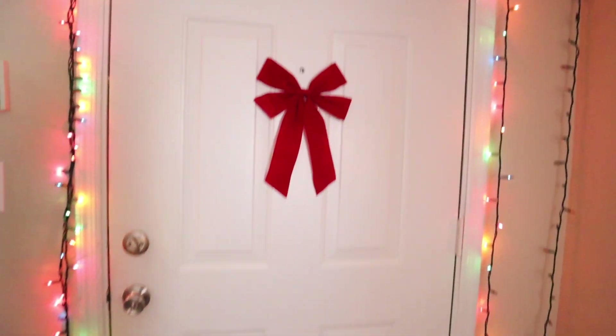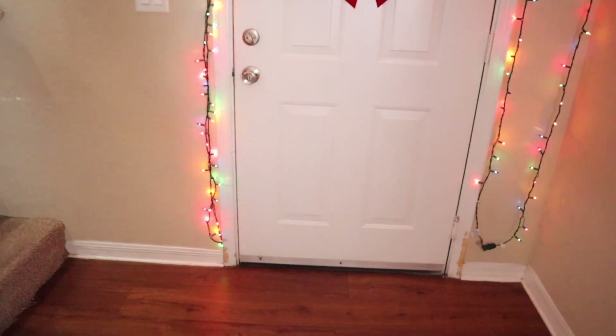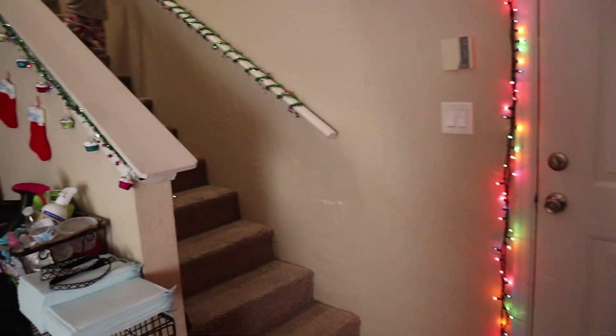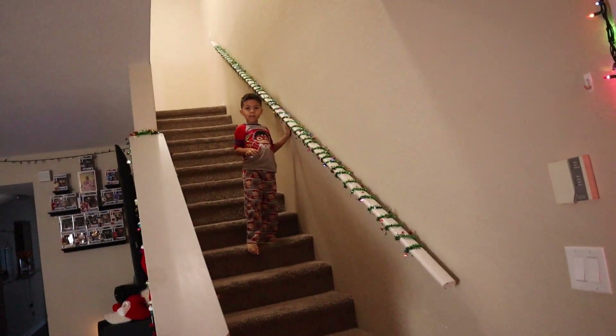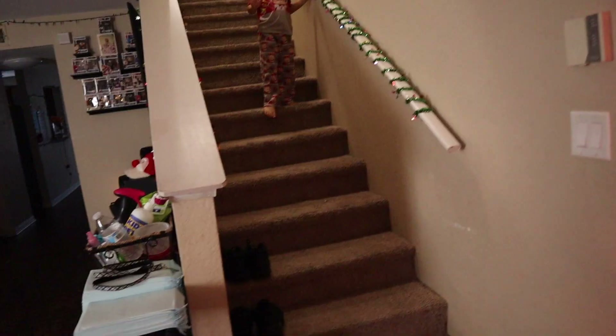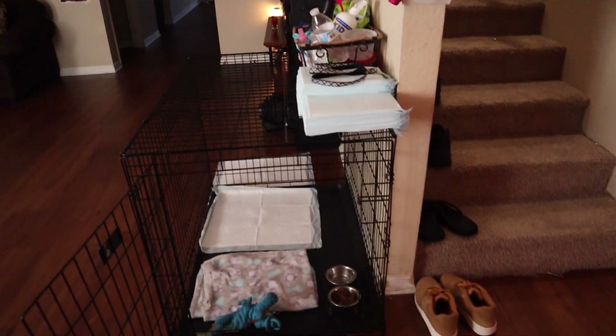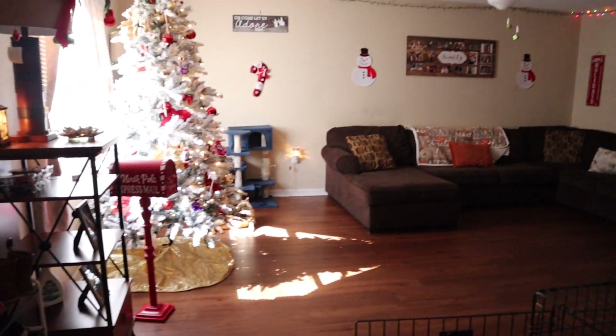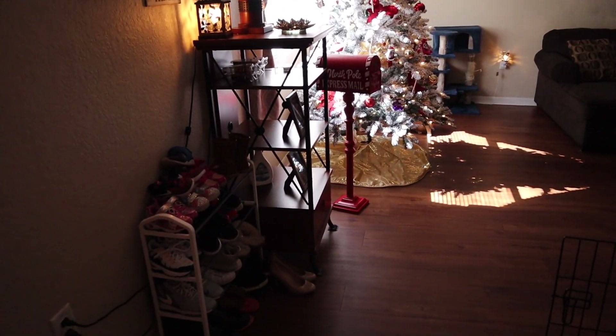Okay, so this is my front door — I'm obviously not going to show you the outside. When you walk in, that is the stairs to go up. There's Chico, and this is Bruno's cage, his little section. And turning here, this is the living room — it's all decked out for Christmas.